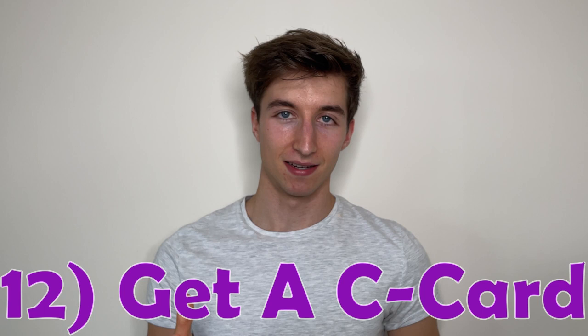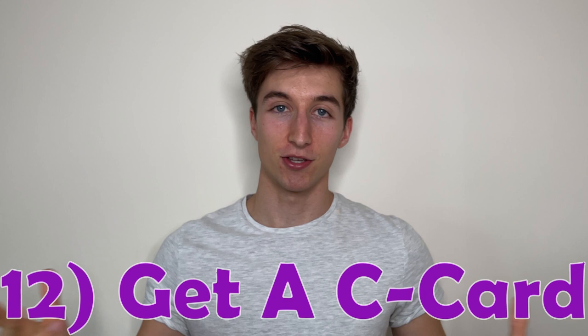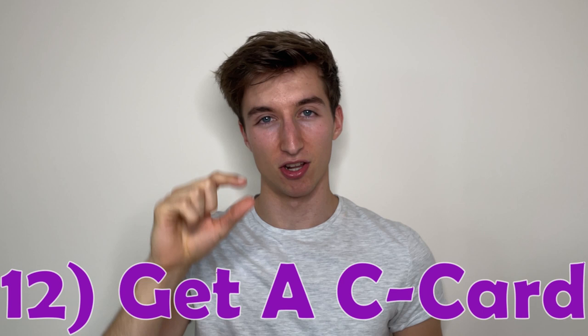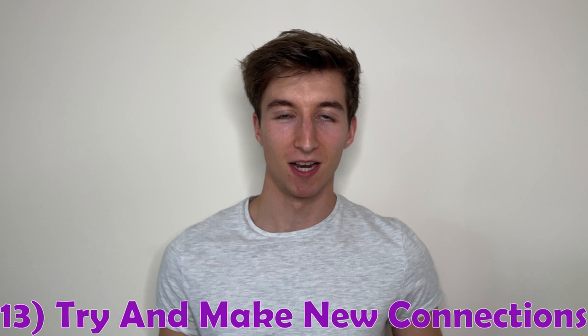Number twelve is getting a C-card. During freshers, let's just say the bed is likely to be used for more than sleeping, so you'll want to grab one. A C-card enables males and females to pick up condoms for free at most pharmacies displaying the C-card logo, including the pharmacy on campus at Loughborough.